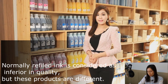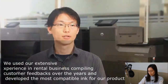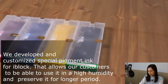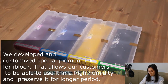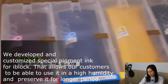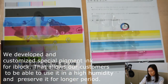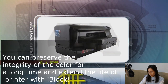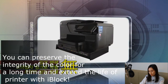Normally, refill ink is considered inferior in quality, but these products are different. We used our extensive experience in the rental business, compiling customer feedback over the years, and developed the most compatible ink for our products. We developed a customized special pigment ink for iBLOX that allows customers to use it in high humidity and preserve it for a longer period. You can preserve the full quality of color for a long time and extend the life of your printer with iBLOX.